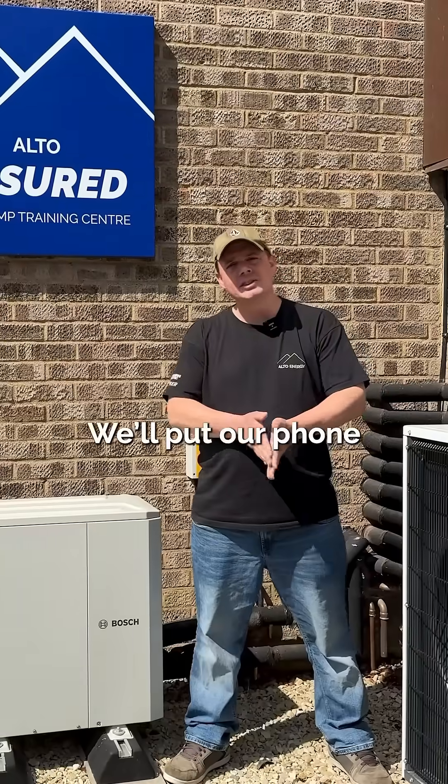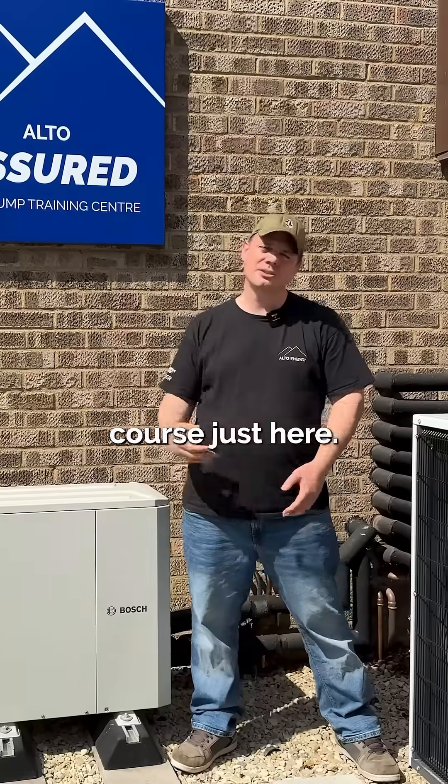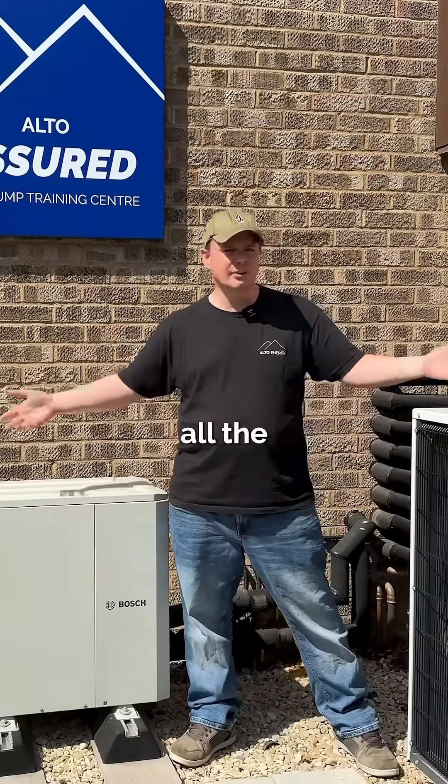If you'd like to get in touch, send us a message — we'll put our phone number and email in the comments. If you're an installer, come down — we do free training courses here and we can walk you through all of these changes and all the standard stuff.